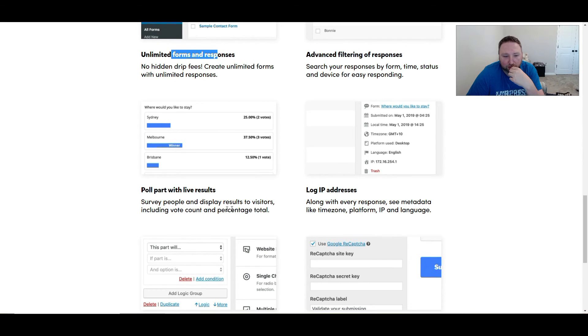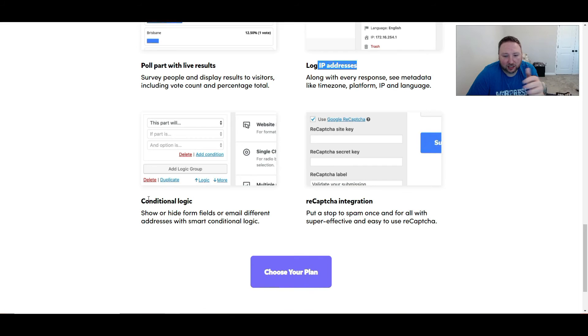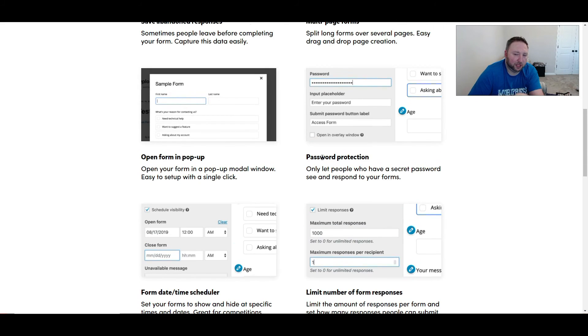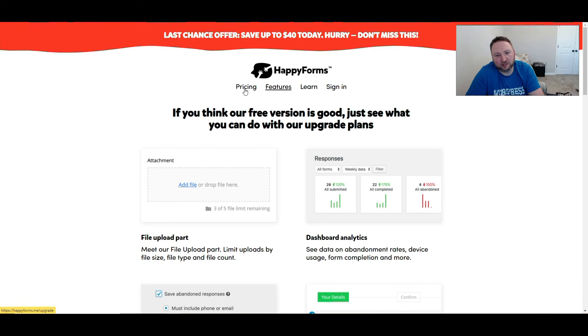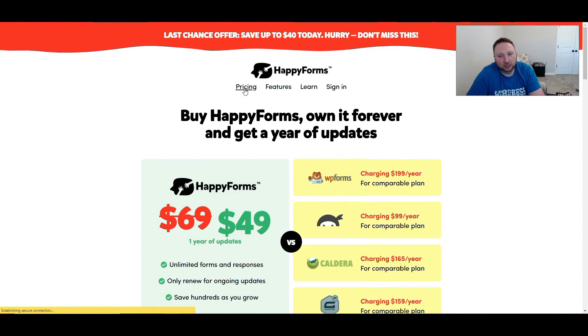Additional features include advanced filtering of responses, poll with live results, login IP addresses, conditional logic, and reCAPTCHA integration. I'm going to talk about that a little bit more — that was one of my biggest complaints because I saw some complaints on the forum and I think I agree with them to some extent.